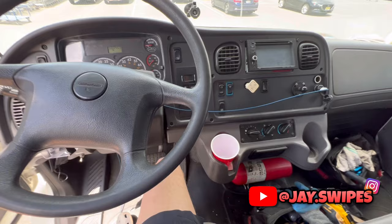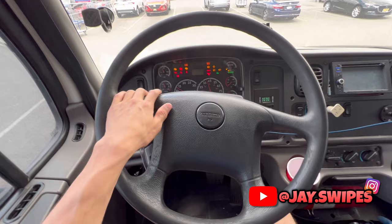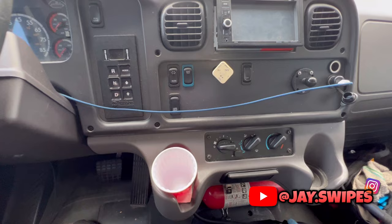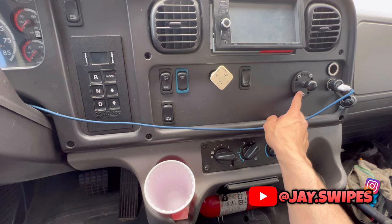Stepping into the Freightliner M2, one obvious difference is that it's an automatic — you put it into drive, neutral, or reverse right here. Turning the key, you'll hear the air brake noise. This truck has a pretty standard tachometer dash rather than a partial digital one. The layout is a bit different — gear selector here, parking brake here. We installed a radio with Bluetooth, there's a mount for your ELD device, a couple of charging ports, and your air and heater controls.